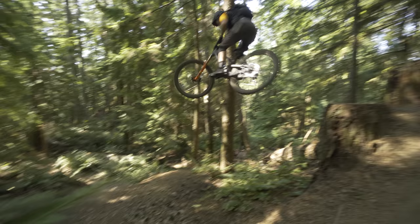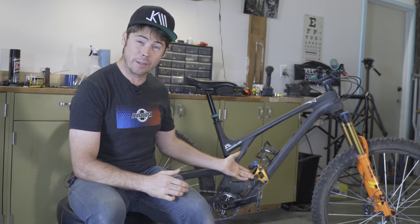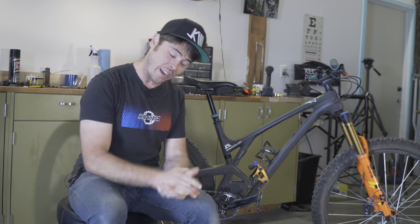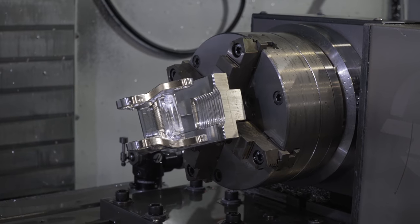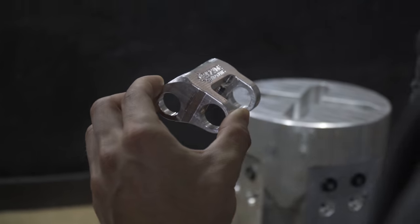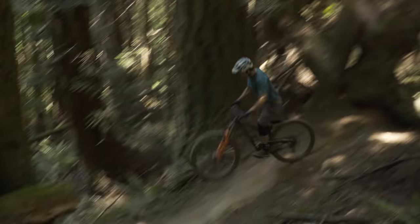I didn't know much about this company, but living here in western Washington, the headquarters of Cascade Components isn't that far away. So Logan and I made the trip down, got to meet the guys behind Cascade Components, got to watch some links get machined right in front of us, and then the crew at Cascade was nice enough to give us a couple of links to try out on our own bikes.